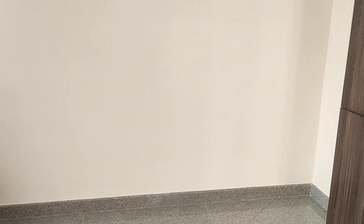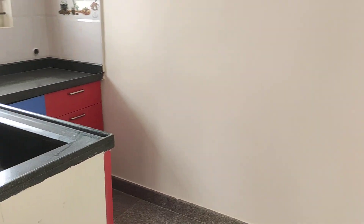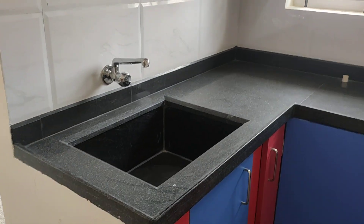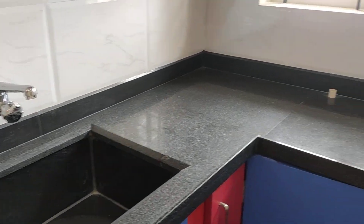Here you can keep a refrigerator — very good space you have. Here is the kitchen, very well finished. It is a modern type of kitchen.